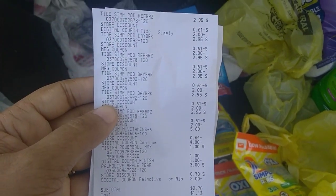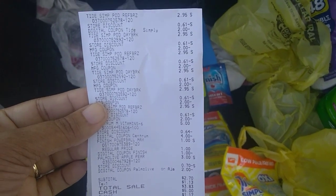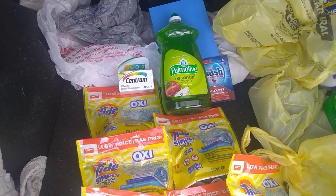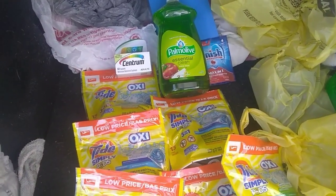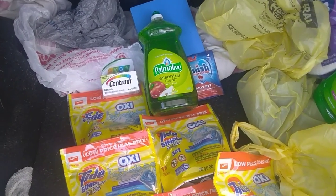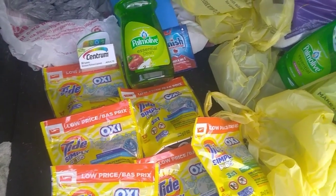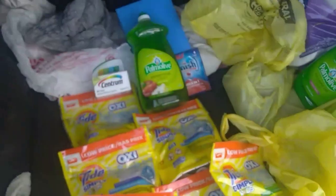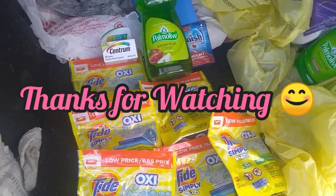You can do this deal next week too if you don't have a chance to do it this week — of course not with the Palm Olive. I think the Centrum ends today, but if you have inserts there are four dollar off coupons good until next week. Who knows about the Finish, but we can always make a deal getting six of those and find some filler items. The subtotal was two dollars and seventy cents, making each item about thirty cents.